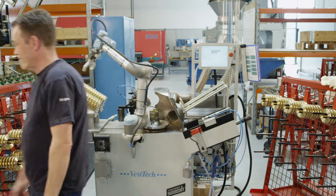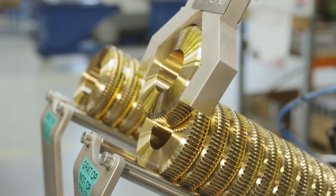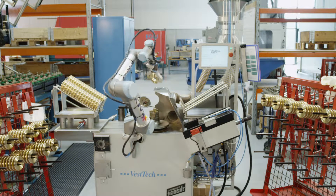The Danish-designed robot arm requires no safety shielding and can easily be moved around the production area to complete even the most detailed tasks.